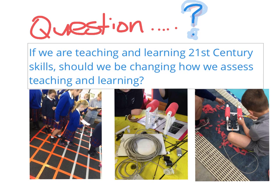Question: If we are teaching and learning 21st century skills, should we be changing how we assess teaching and learning?